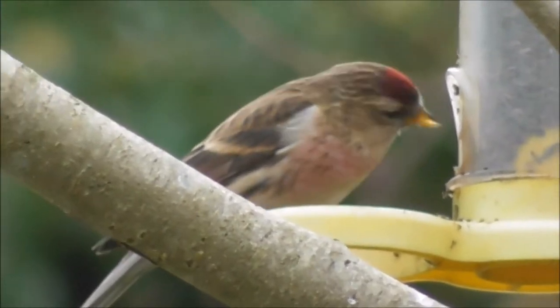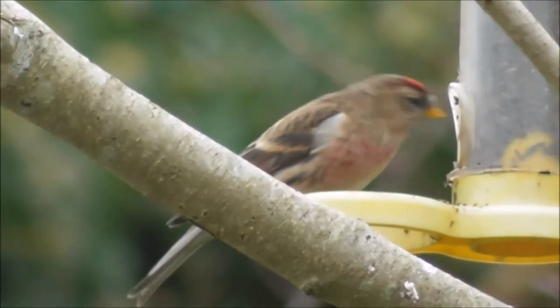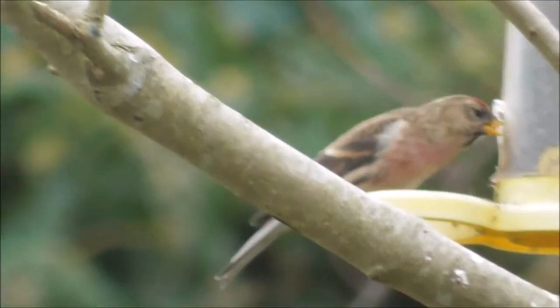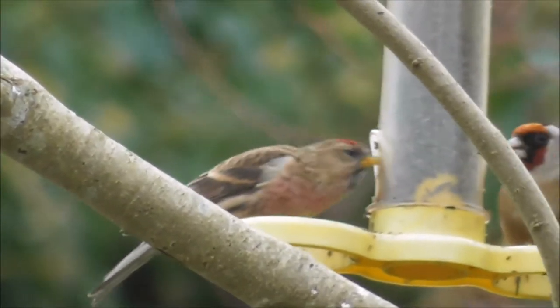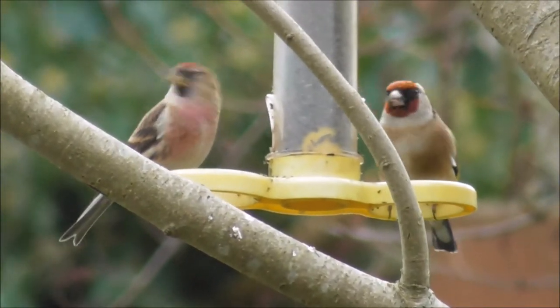Look at that colour there. Filming from the back kitchen window, and they're on the Niger seed feeder of course.